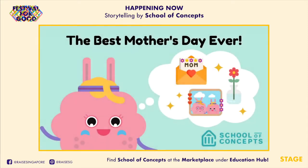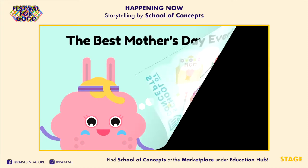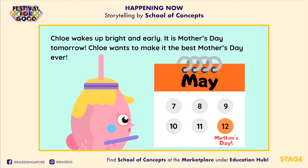The Best Mother's Day Ever. Chloe wakes up bright and early. It is Mother's Day tomorrow, and Chloe wants to make it the best Mother's Day ever.